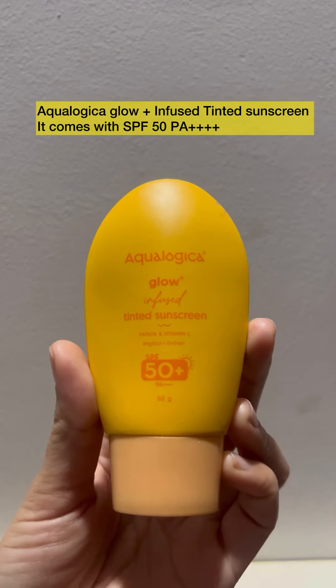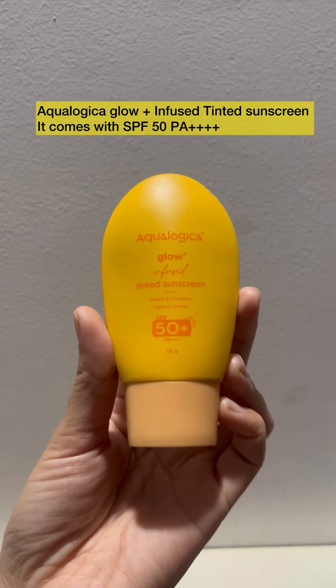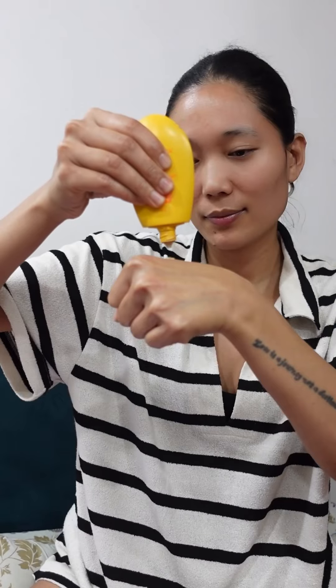Second, we have the Ecologica Glow Plus infused tinted sunscreen, SPF 50 PA+++. Shake the bottle before you use it. This tint gives you a no-makeup look, even skin tone, and makes it glow. This is Ecologica's game changer sunscreen — keep it fresh and keep it light.